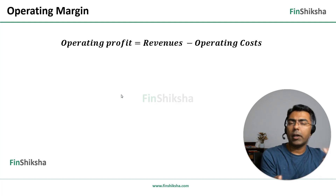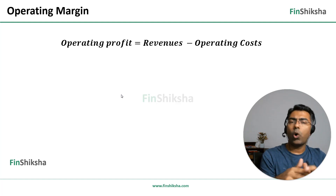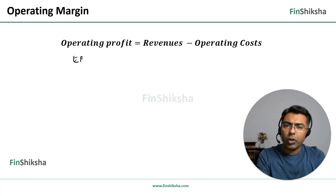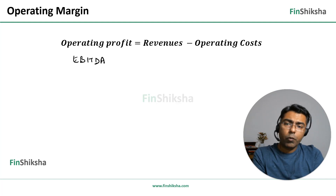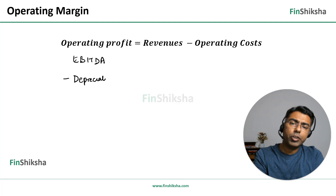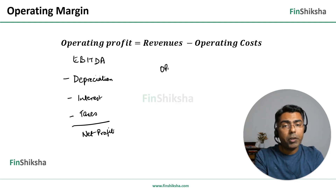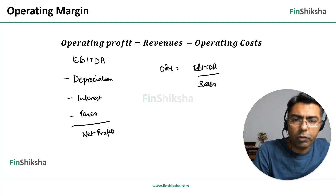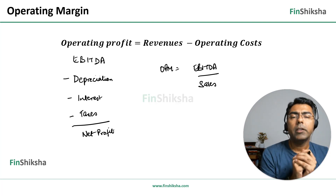Operating costs include things like salaries, raw material costs for manufacturing firms, administrative costs, electricity, rent, advertising — all selling, general, and administrative costs. The term operating profit also refers to EBITDA: earnings before interest, taxes, depreciation and amortization. From EBITDA, we remove depreciation and amortization, then interest and taxes, to get the final net profit figure. Operating profit margin is simply EBITDA divided by sales — what percentage of EBITDA you generate per 100 rupees of sales.